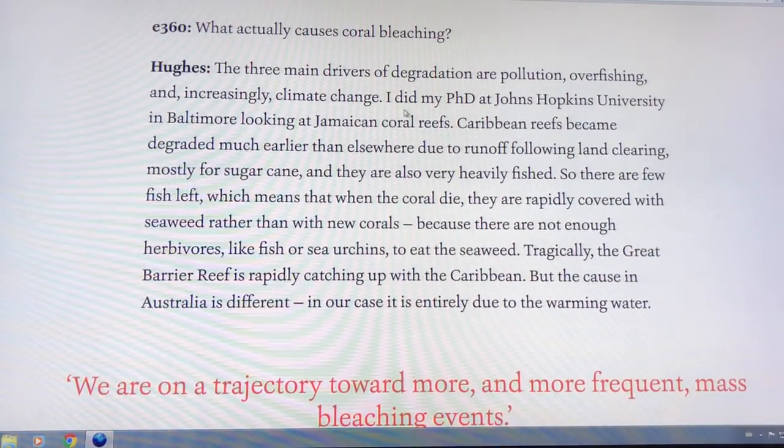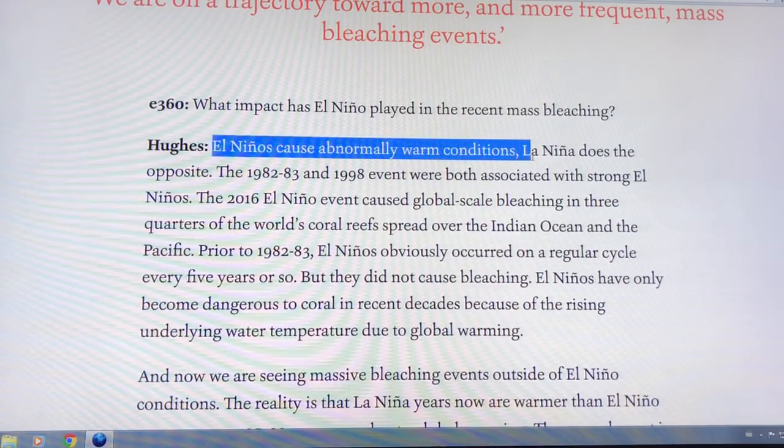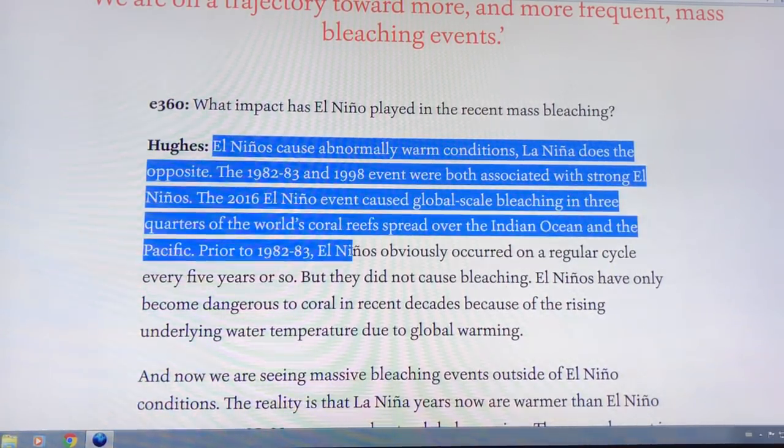Pollution, overfishing, climate change and other factors all play a role. El Niños normally cause warmer ocean conditions, while La Niña cools things down. The 1982-83 and 1998 events were strong El Niños. But this year it's not.